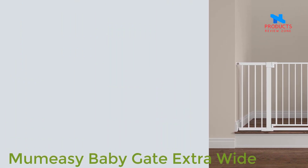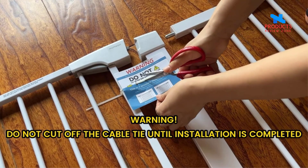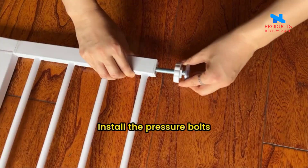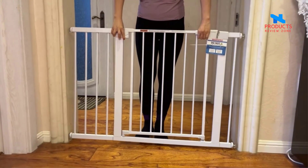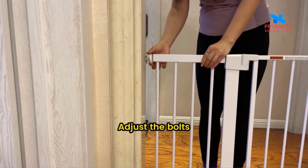Number 5: Mumacy baby gate extra wide. Extra wide and tall — expands to fit openings between 29.6–51.5 inches wide and stands 30 inches tall. Suitable for most home stairs, doorways, and hallways. Features an auto-close design — the walk-through door will auto-close after you pass. The walkthrough door is 23 inches wide, allowing even a 200-pound person to pass through easily.